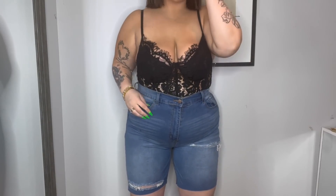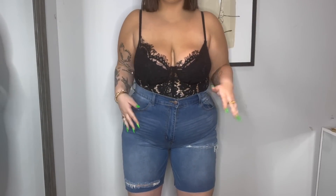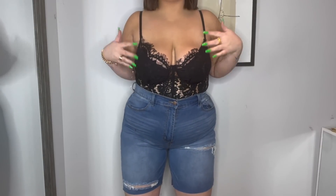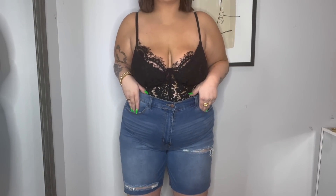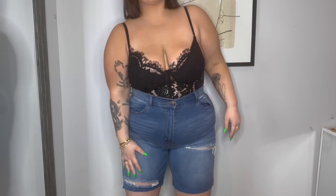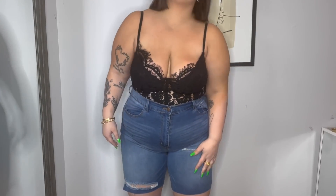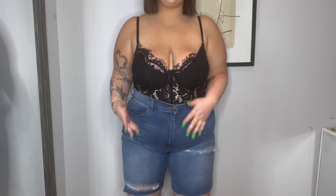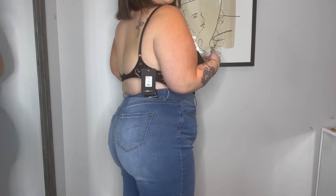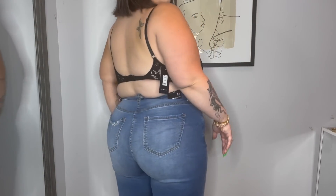Here are the Bermuda shorts — literally so freaking comfy, such a great throw-on comfy short. They're not super tight around the thighs, which is nice. I don't feel restricted at all. And that's what the back looks like.